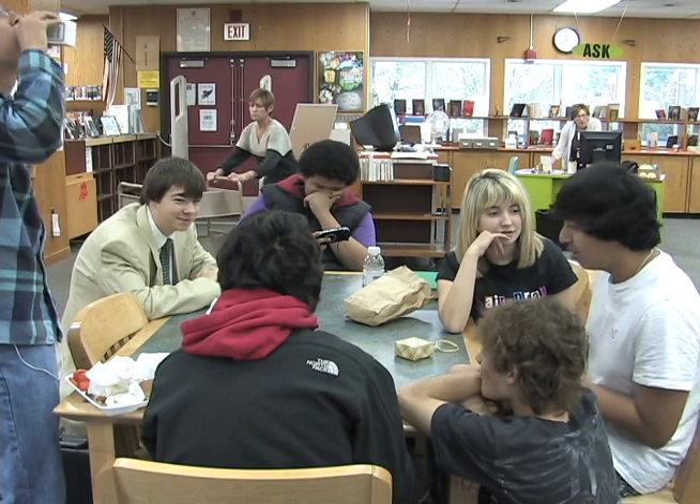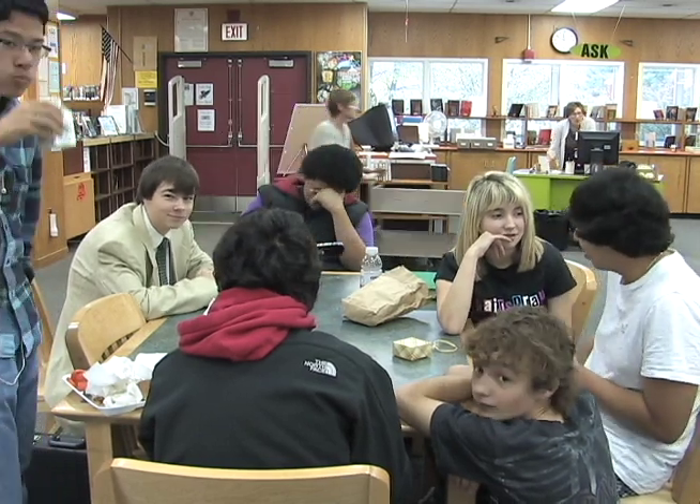Why do you eat lunch in the library? Because I don't want to eat it in the lunchroom. I think it's a very calm environment, people are friendly here, the librarians are nice. I like eating with my friends and it's a nice place to be. Because I don't have any friends in the lunchroom and I get pushed around a lot, and the library is full of knowledge.